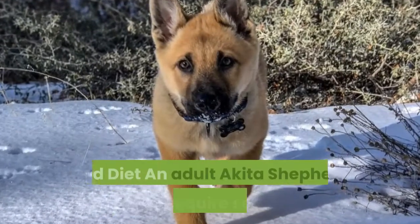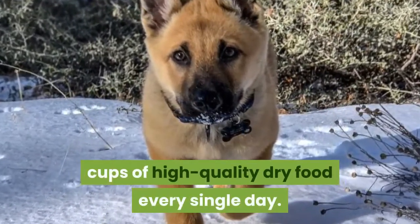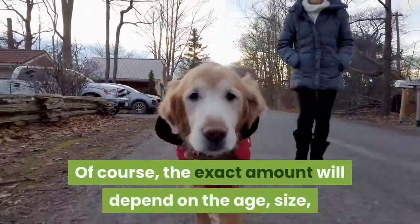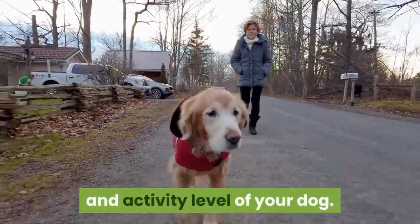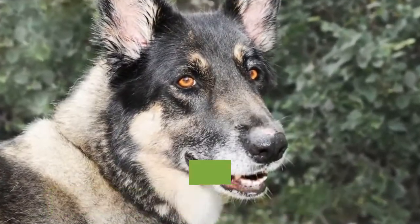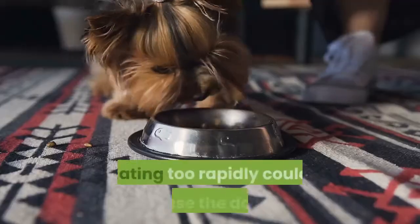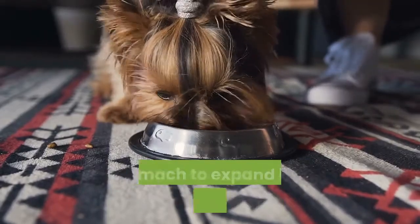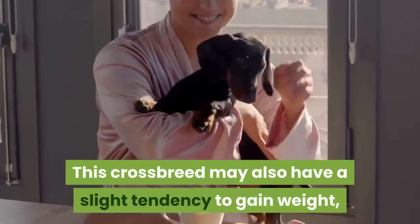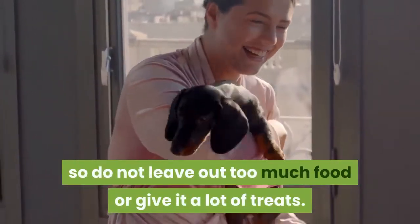Akita Shepherd Food and Diet. An adult Akita Shepherd may require several cups of high-quality dry food every single day. The exact amount will depend on the age, size, and activity level of your dog. If your dog has a history of bloating, you might want to divide the food up into multiple meals per day, as eating too rapidly could cause the dog's stomach to expand in a dangerous manner. This crossbreed may also have a slight tendency to gain weight, so do not leave out too much food or give it a lot of treats.